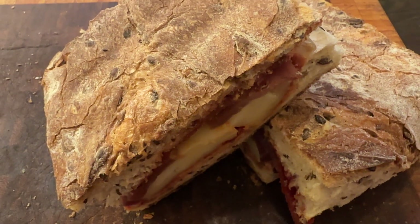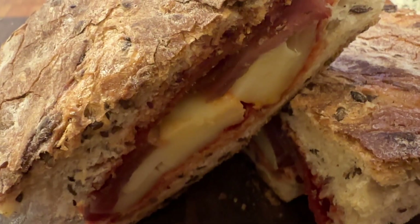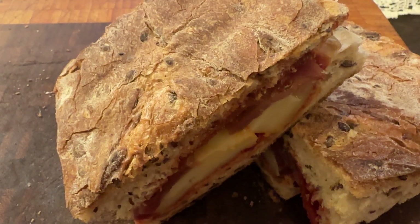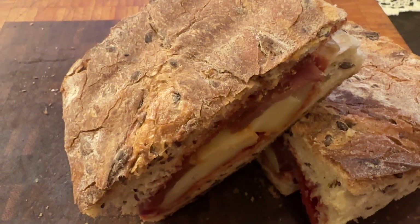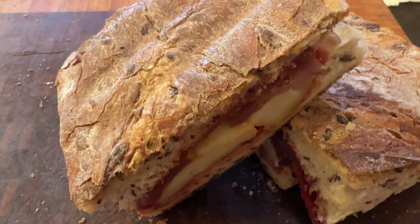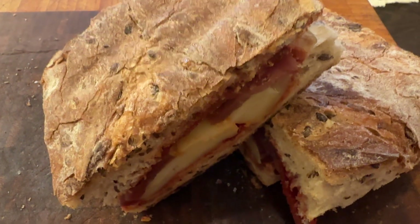Look at the colors — crazy! And it's so crunchy, it's amazing. I love it. There you go — a toasted sandwich with kulin, pecenica, cheese, and Italian spices.